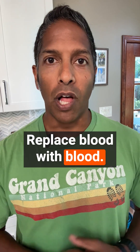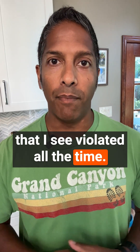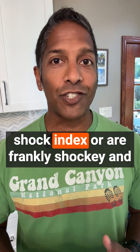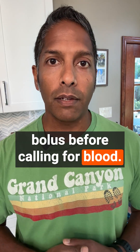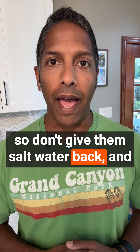Replace blood with blood. It's a simple mantra, but one that I see violated all the time. I see folks with trauma patients who are tachycardic, have a positive shock index, or are frankly shocky, and they are reaching for a crystalloid bolus before calling for blood. The patient didn't bleed salt water, so don't give them salt water back.